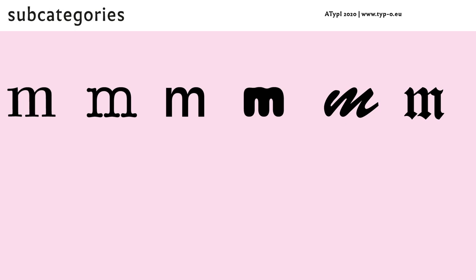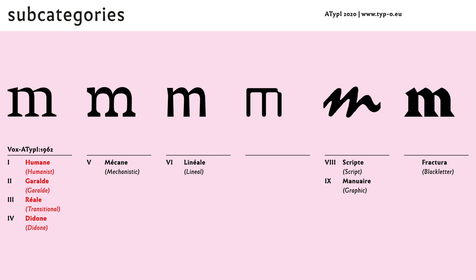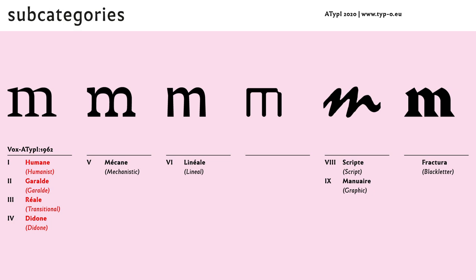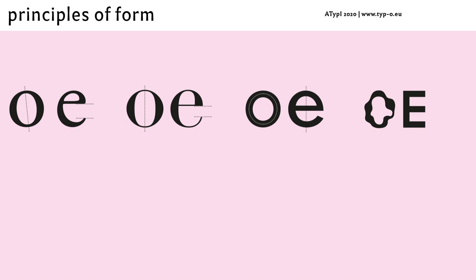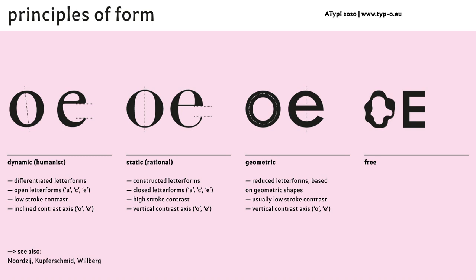The typeface categories can be easily distinguished by anyone, but for students and experts, an additional level of subcategories is needed. The existing typeface classifications are not very helpful here. The principles of form, based on writings from Gerrit Nordzeil and theorized by Indra Kupferschmidt and Hans-Peter Wilberg among others, are more helpful. Especially in text typefaces, we can distinguish between dynamic, static and geometric letterforms. Defining these subcategories helps us to see and understand the underlying formal principles and to make better use of type, for instance when combining typefaces.